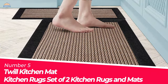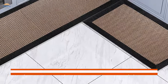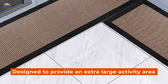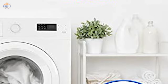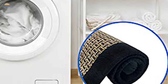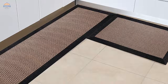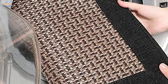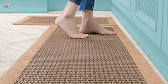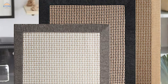Number 5. Twill Kitchen Mat — Kitchen Rugs Set of Two Kitchen Rugs and Mats. The kitchen mats are designed to provide an extra-large activity area in any room of your house, from the bathroom to the bedroom. They are made out of a premium twill fabric and have a non-skid rubber backing for added safety. They are machine-washable and can be easily cleaned with gentle detergent on the gentle cycle, making them perfect for those messy kitchens. Our rugs also come with durability, meaning they'll last through frequent machine washes without losing their shape or fading away. Plus, they look great while keeping your floors safe during cooking and baking sessions, whether you're using them near the sink or in front of your fridge.